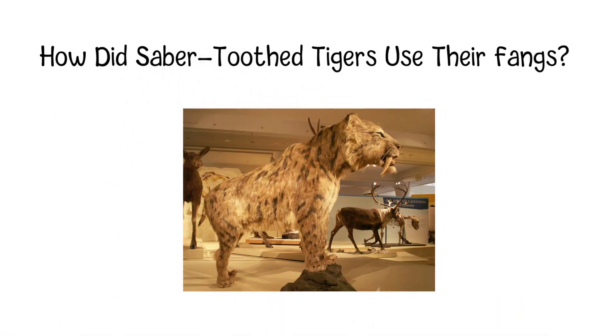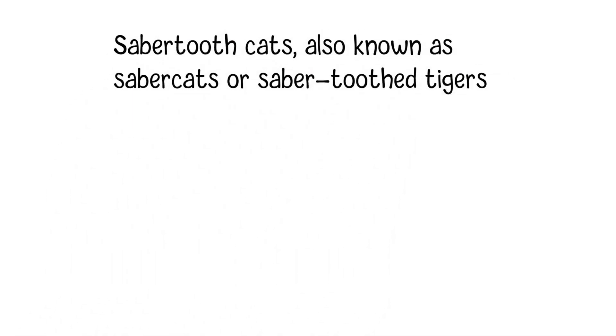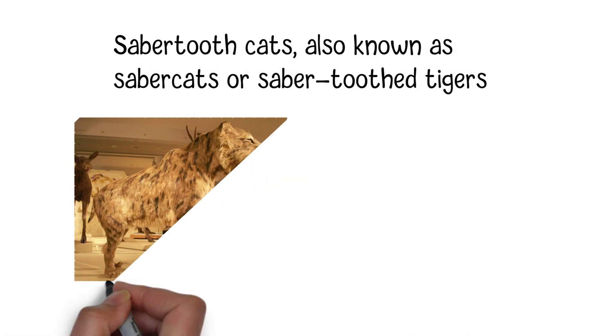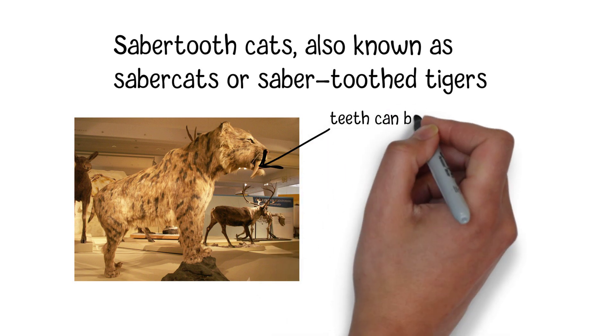How did saber-toothed tigers use their fangs? Saber-toothed cats, also known as saber cats or saber-toothed tigers, were a group of prehistoric mammals known for their impressive and distinctive fangs, which could be up to 11 inches long.